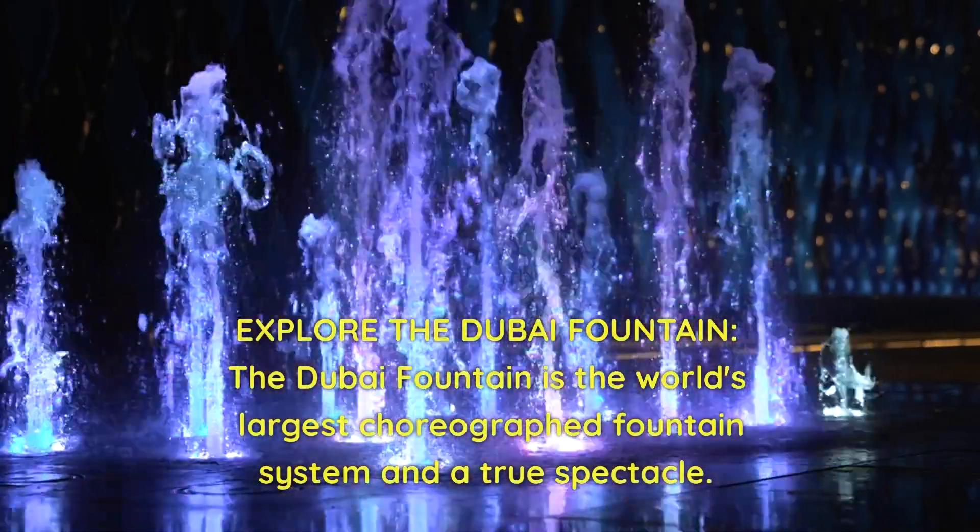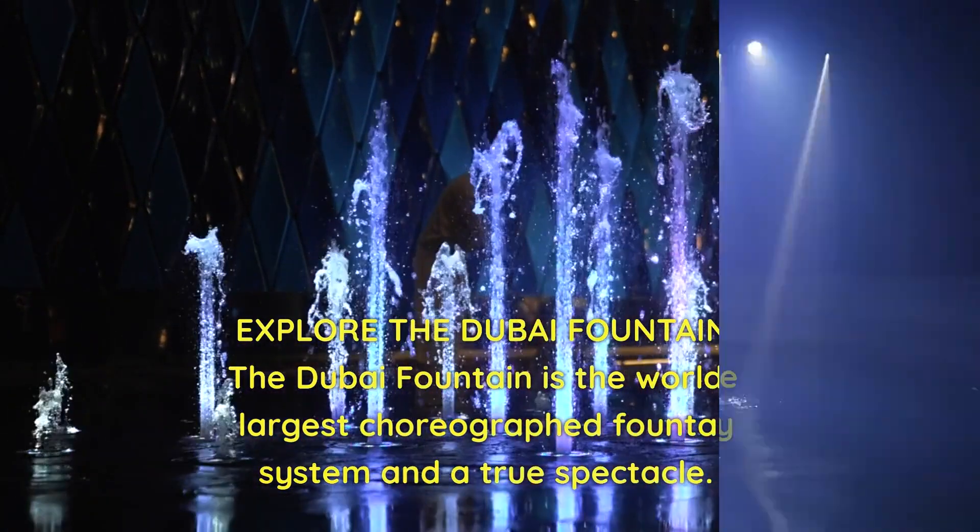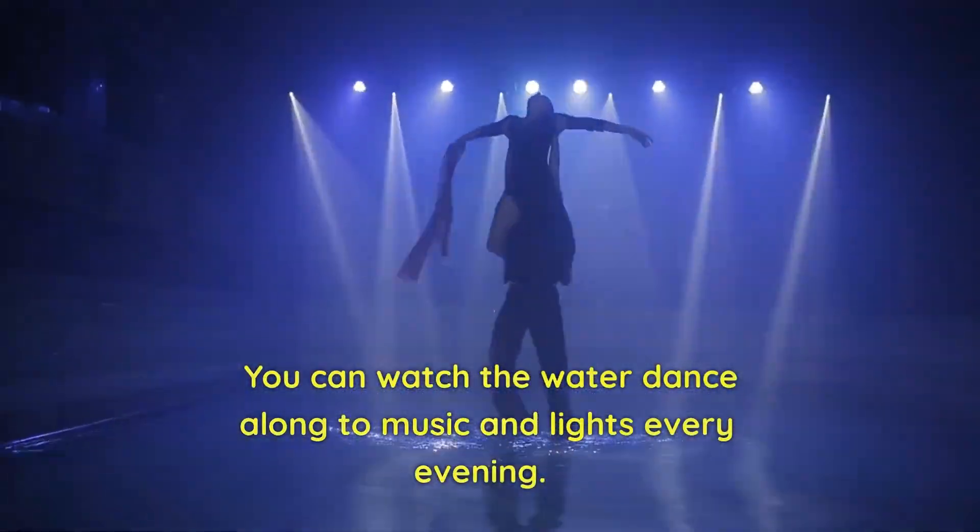Explore the Dubai Fountain. The Dubai Fountain is the world's largest choreographed fountain system and a true spectacle. You can watch the water dance along to music and lights every evening.